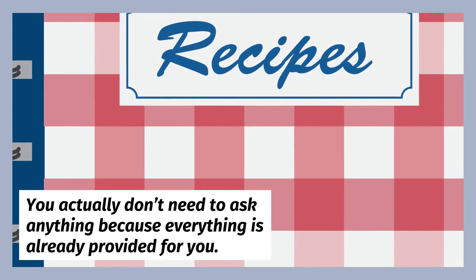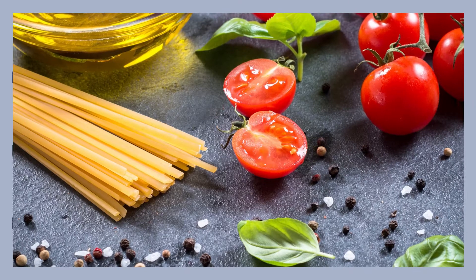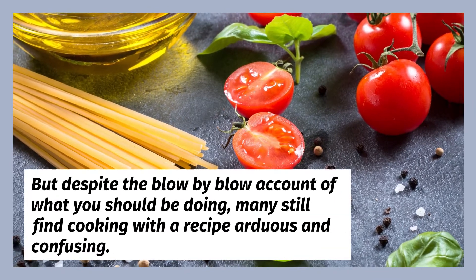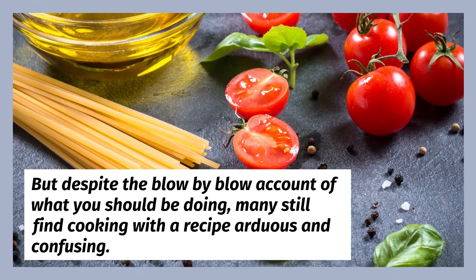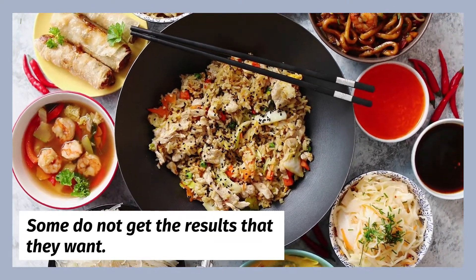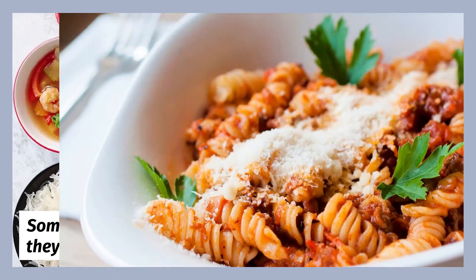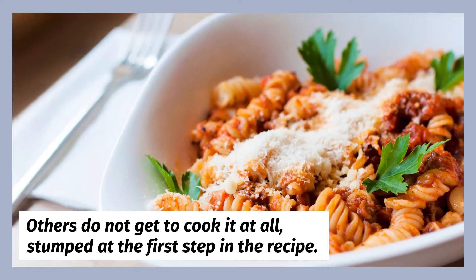You actually don't need to ask anything because everything is already provided for you. But despite the blow-by-blow account of what you should be doing, many still find cooking with a recipe arduous and confusing. Some do not get the results that they want. Others do not get to cook it at all, stumped at the first step in the recipe.